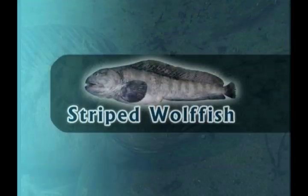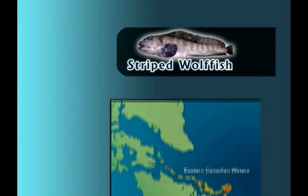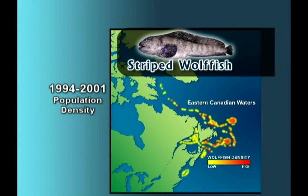The Atlantic, or striped wolf fish, often called catfish, occurs from the Labrador shelf to U.S. waters in the Gulf of Maine. It has a large head, large pectoral fins, and firm flesh. It also has vertical stripes along the body.